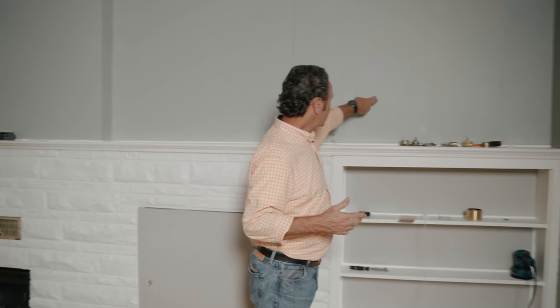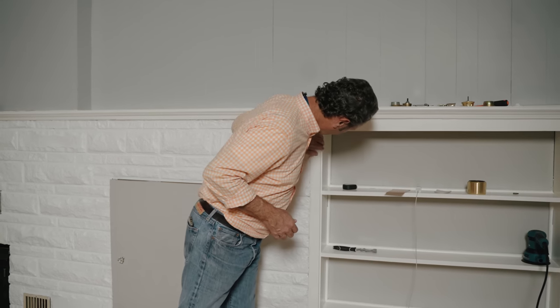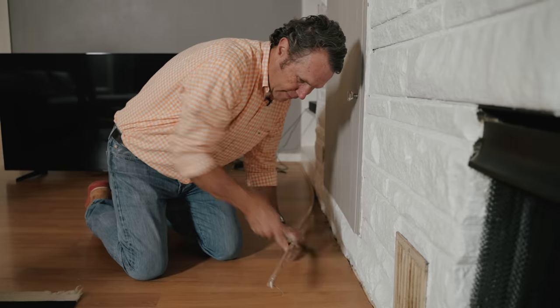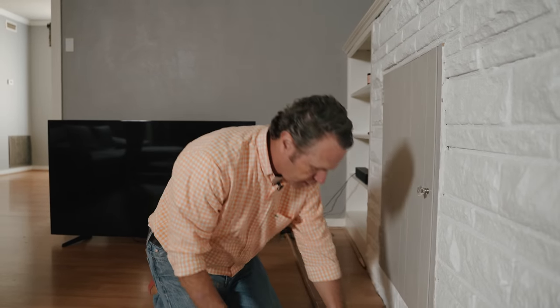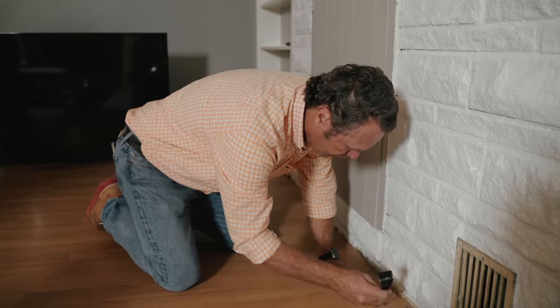Same thing here — if this paneling was added later, that means this built-in was added later too because it has the same paneling on the back. I suspect there might have been doors inside here; I can feel some hinge marks, so there were probably doors over top of this — maybe it looked cuter originally. One thing that's just driving me nuts is these Pergo floors. It's basically a picture of wood — a picture of an oak floor on an MDF base. So I'm actually going to peel this back.